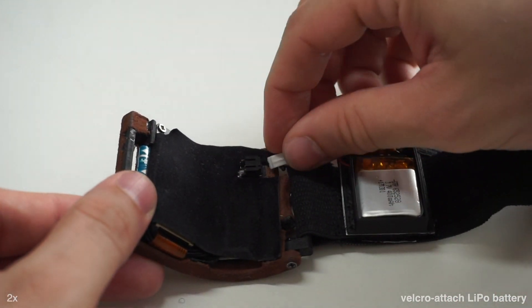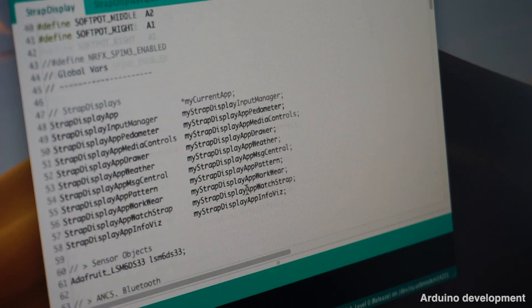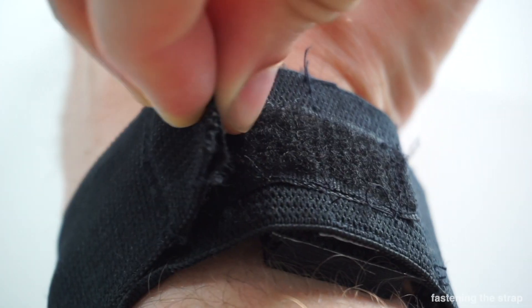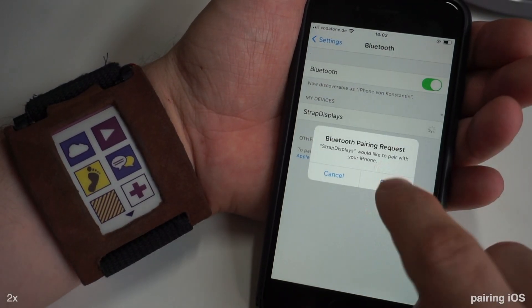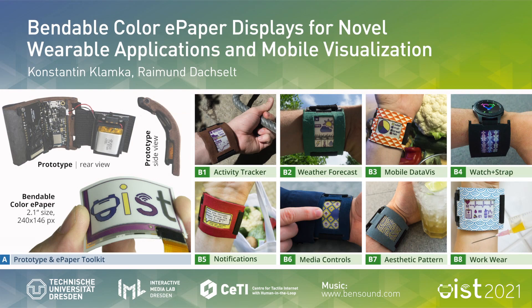In order to power the system, Velcro attaches a LiPo battery. Now it is time to program. Open the Arduino environment, connect the prototype via USB, and upload the program. Congratulations, you have successfully built the prototype. You can now pair and connect the device to mobile operating systems like iOS or desktop environments. For further details, please refer to our paper.